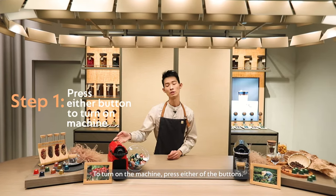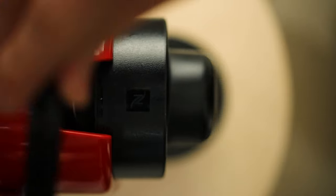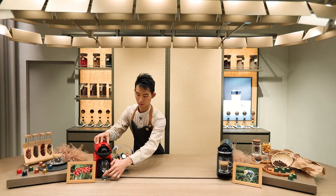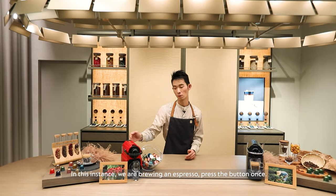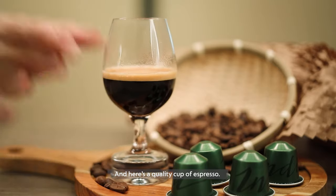To turn on the machine, press either button. Open the lever and place your capsule inside. Place your glass underneath the coffee outlet. The button on the left gives you an espresso shot, while the button on the right gives you a lungo. So in this instance, we're brewing an espresso — press the button once.